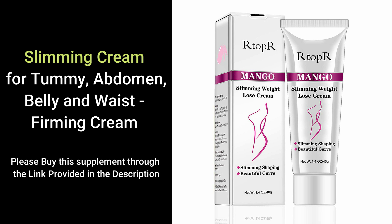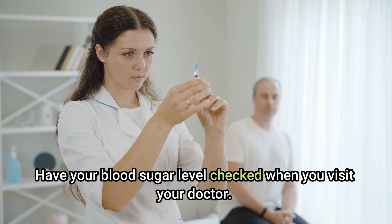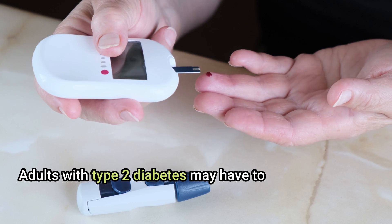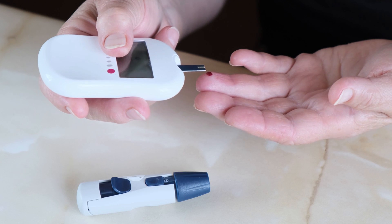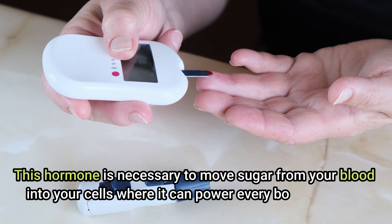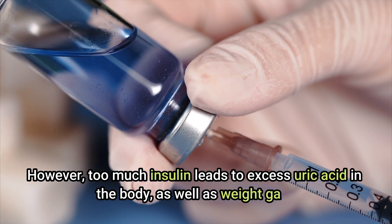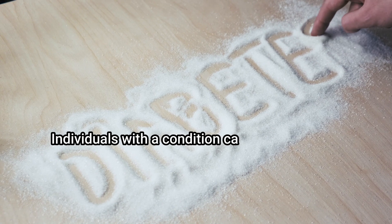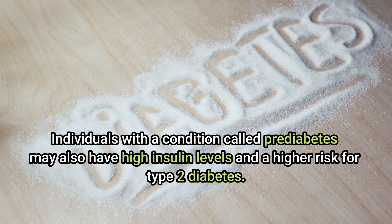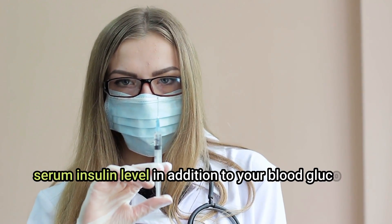Balance insulin levels. Have your blood sugar level checked when you visit your doctor, even if you don't have diabetes. Adults with type 2 diabetes may have too much insulin in their bloodstream. Too much insulin leads to excess uric acid in the body as well as weight gain. Individuals with pre-diabetes may also have high insulin levels and a higher risk for type 2 diabetes.